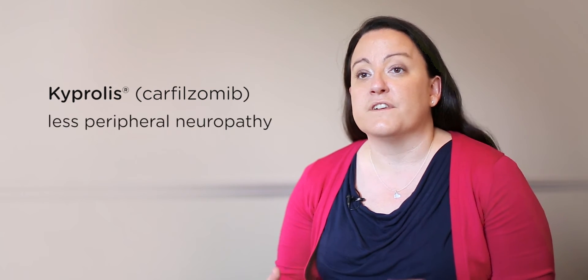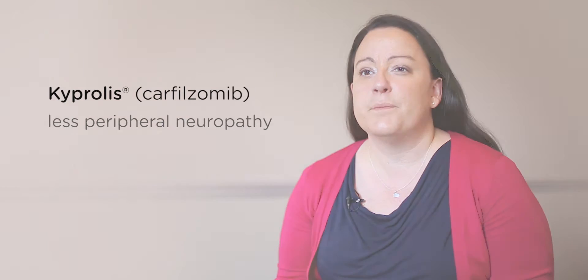One of the other benefits of Carfilzomib is that it has fewer side effects than the first generation of proteasome inhibitors. For example, it causes less nerve damage or peripheral neuropathy.